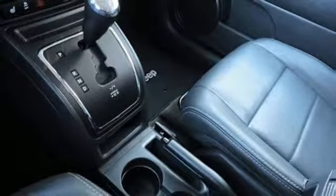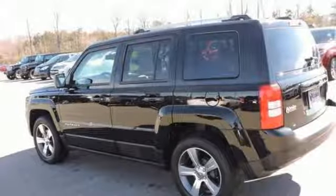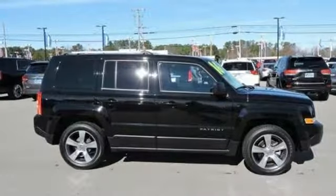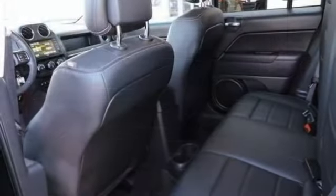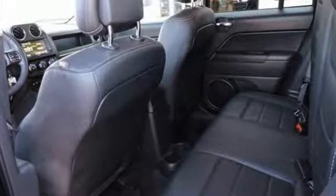Motor Trend explains that off-road is where the Patriot separates itself from the rest of the compact crossover set. Its capability was a pleasant surprise. Everywhere you want to go, anything you want to do, Jeep takes you there.